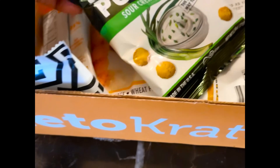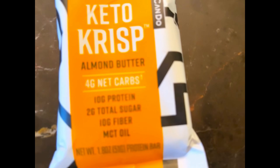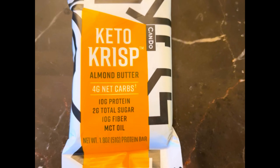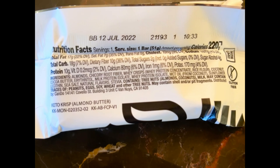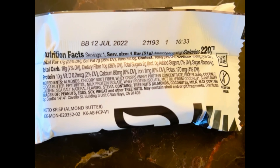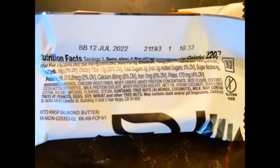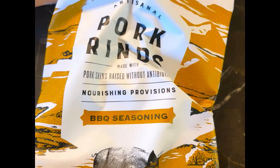Next up is the Keto Crisp almond butter protein bar. It's non-GMO and gluten free. Nutrition facts: 220 calories, 17 grams of fat, 18 grams of carbs, 10 grams of fiber, 4 grams of sugar alcohol — so 4 grams net carbs — and 10 grams of protein.